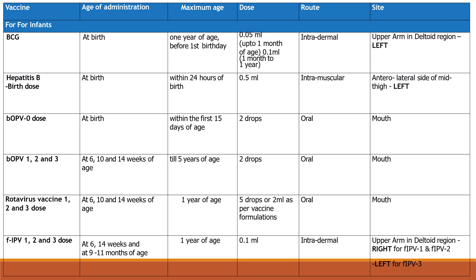Bivalent OPV 0 dose at birth: maximum age is within the first 15 days of age, dose is 2 drops oral. Bivalent OPV 1st, 2nd, and 3rd doses at 6, 10, and 14 weeks of age: maximum age is till 5 years, dose is 2 drops oral.